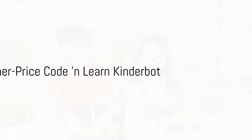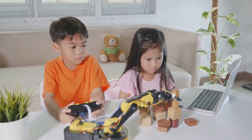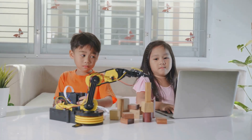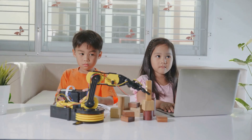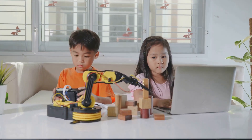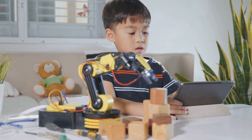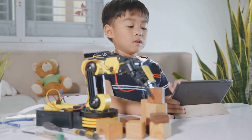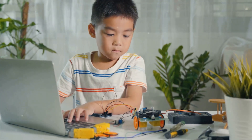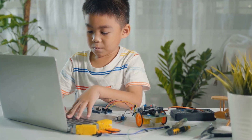The Fisher-Price Code and Learn Kinderbot is an innovative learning tool — a robotic marvel designed to be an engaging and interactive companion for children, aimed at fostering their intellect in a fun way. What sets it apart is its focus on introducing early coding skills. Through an assortment of exciting activities and stimulating challenges, children are motivated to explore the world of coding. This friendly robot, with its vibrant colors and appealing design, is engineered to make learning not a monotonous process, but a joyous adventure.